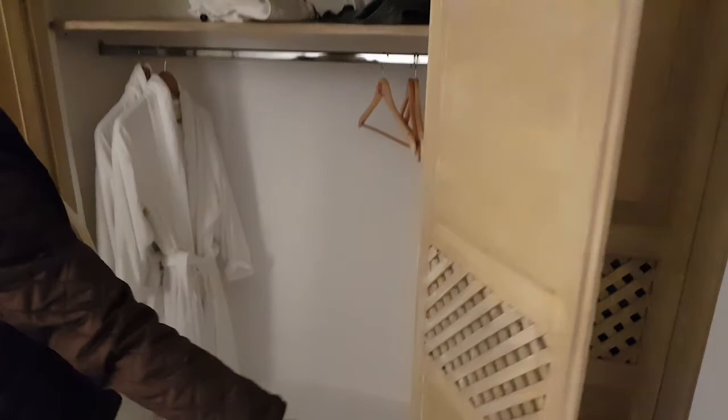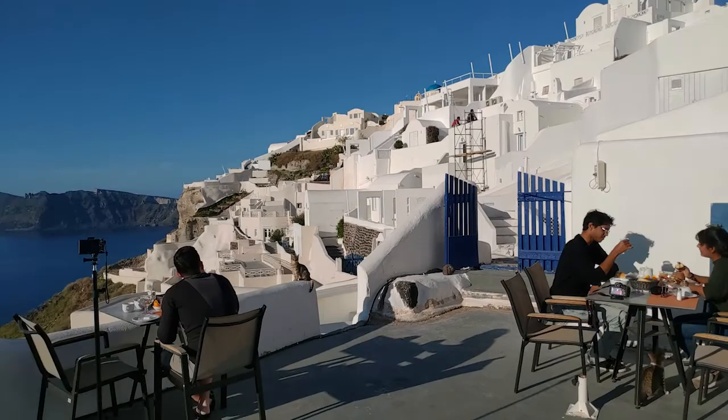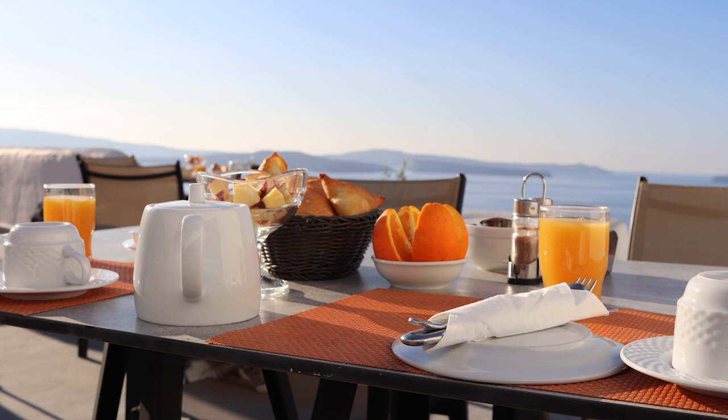In the peak season, reviews say the place gets fully booked very fast, but if you get the chance, definitely stay in one of these cave rooms — it's something you can't experience anywhere else. This is a quick tour of the room, and the view from outside is absolutely awesome.